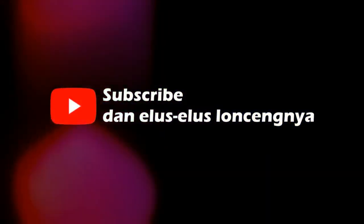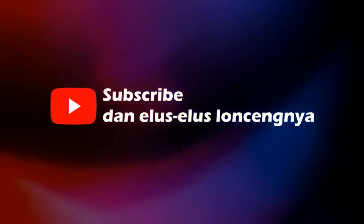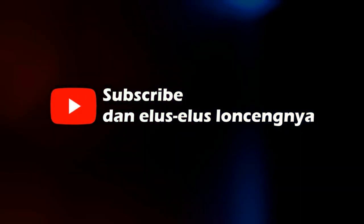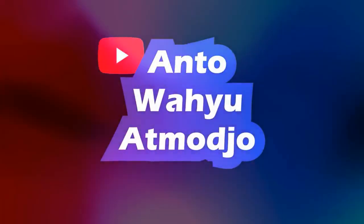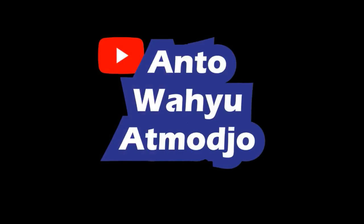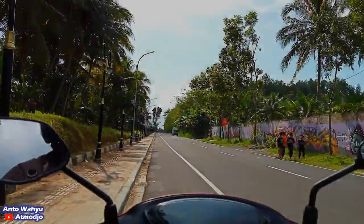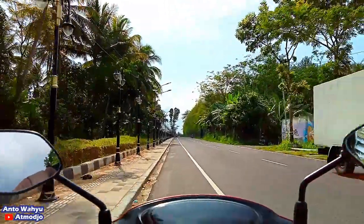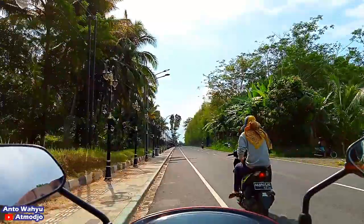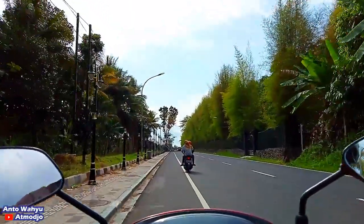Halo, assalamualaikum teman-teman, jumpa kembali di channel Anto Wahyu Atmojo. Jangan lupa subscribe dan klik loncengnya supaya tidak ketinggalan notifikasinya. Oke teman-teman, gimana kabarnya hari ini? Semoga tetap diberikan kesehatan ya supaya bisa tetap jalan-jalan.